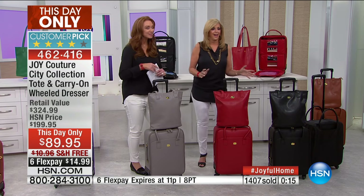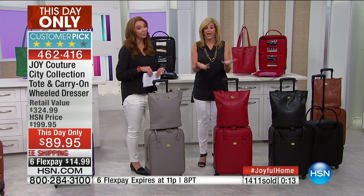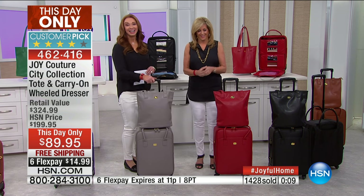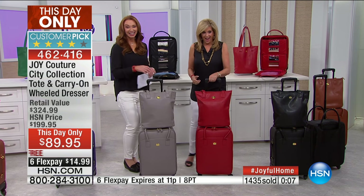60 seconds remaining in the show — get yours. Kelly in California — hi, Kelly, how are you? I'm good. Hi, Joy. I'm so excited to talk to you and Shannon.